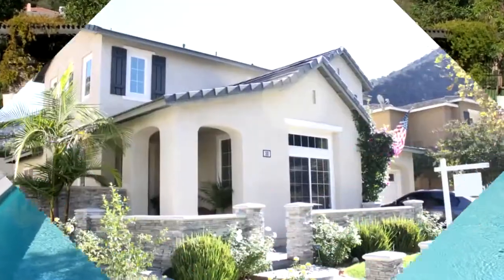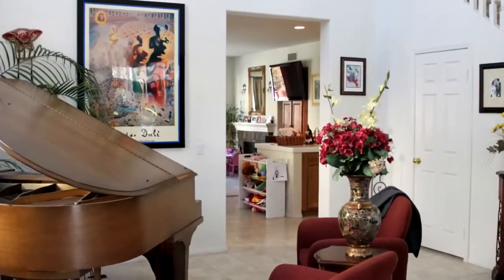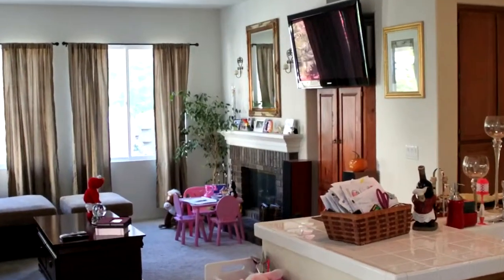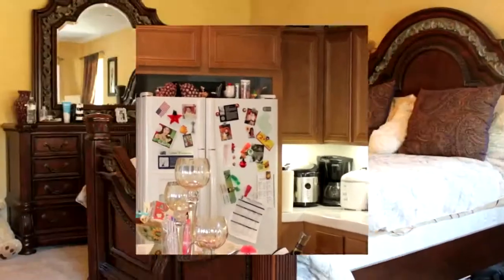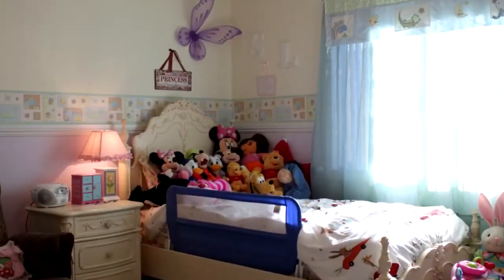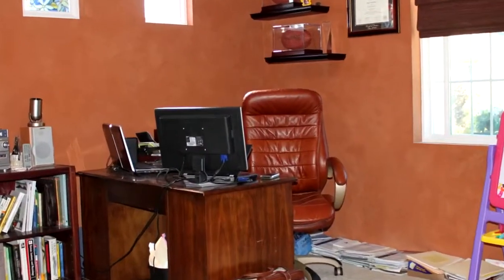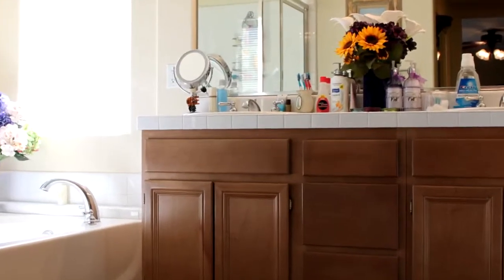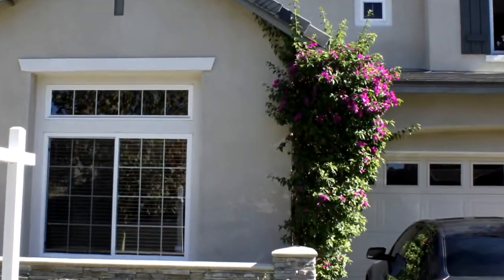Good morning, this is Roy Fisher. Today we're out at 30 Sandstone in Azusa, in the Mountain Cove development. It's a gated community with spectacular views of the mountains all around us — beautiful sunny day here today. This house is a 2,480 square foot, four bedroom, three full bath home with a family room and living room, as you'll see as we go in.